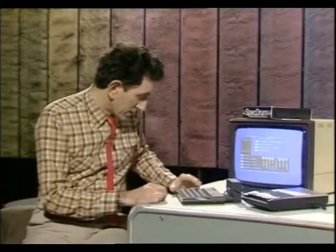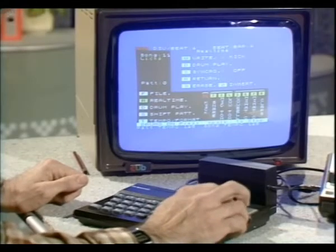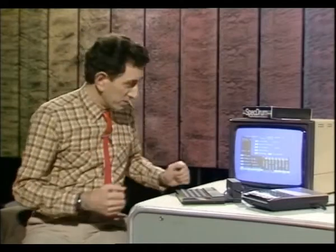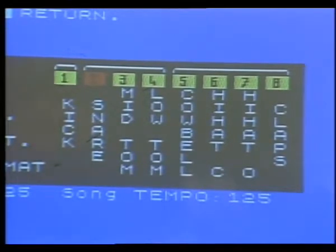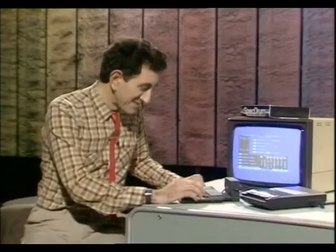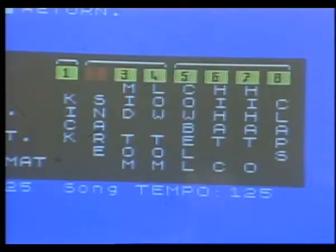I'll start off with the kick — that's the sensible one. It's got two bars there which it's remembered and keeps playing back. I could alter that if I want to, but I'm quite happy with it. I can add a snare on top of that. A bit messy, but I could tidy it up later on. Now I'll add something on top — a bit of cowbell there, that's voice five.